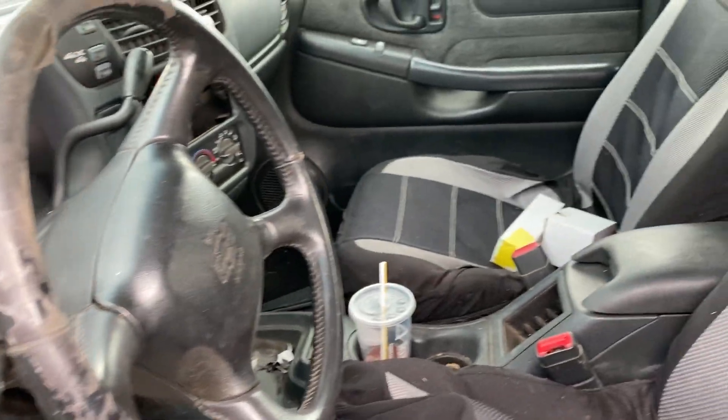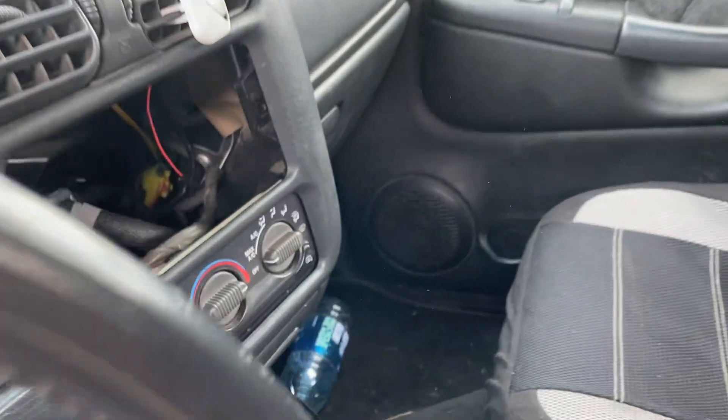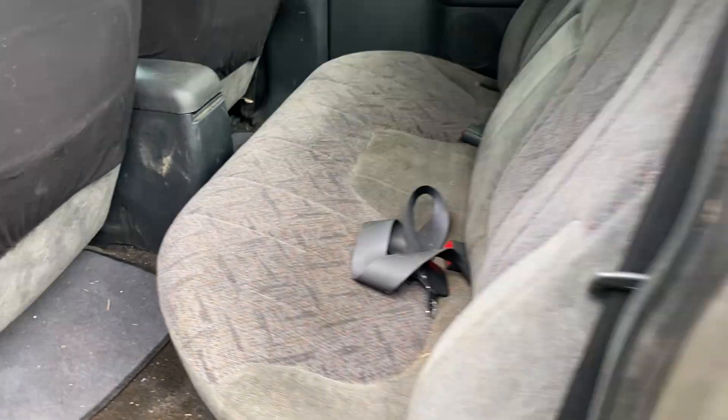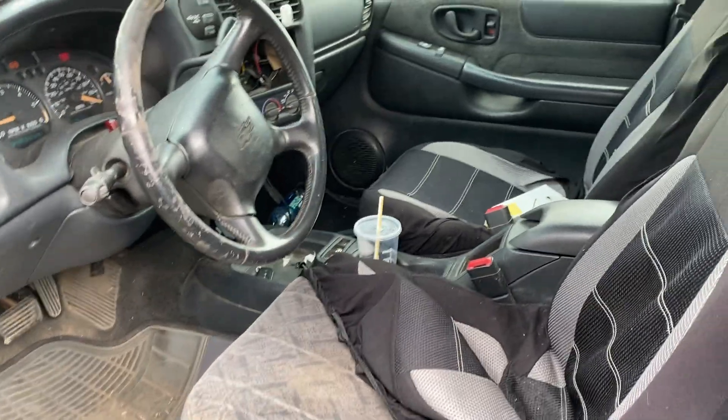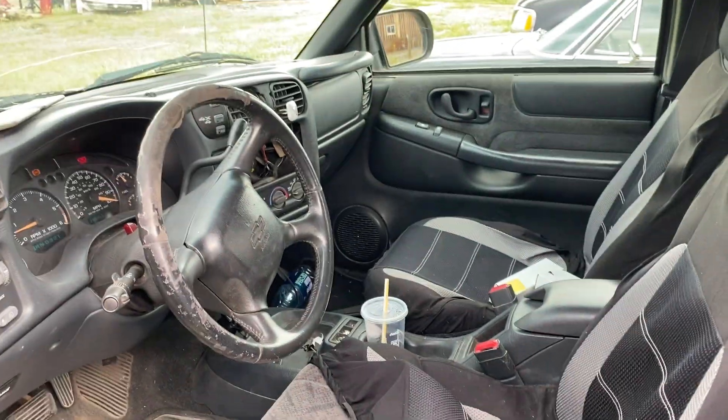It's 290,453 miles. LS trim, nice little 4-door pickup, just needs a little bit more clean up and ready to go.